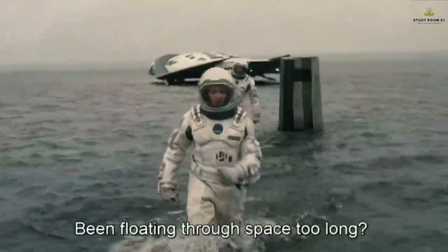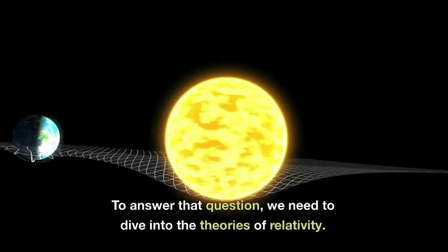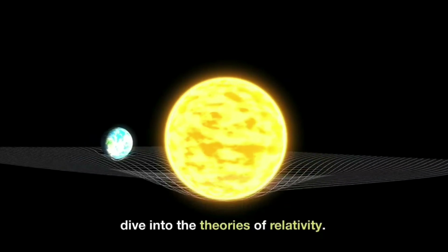Let's start by setting the scene. In just one hour on Miller's planet, seven years pass back on Earth. But how is this possible? To answer that question, we need to dive into the theories of relativity.